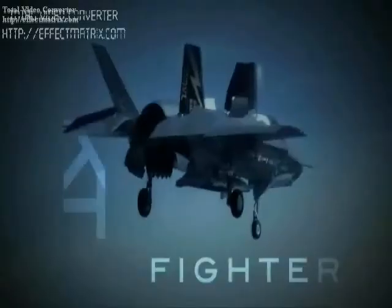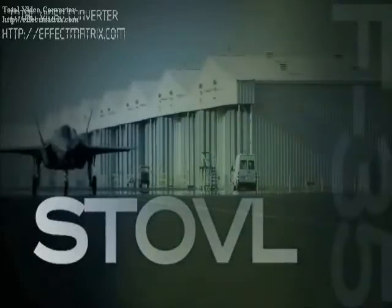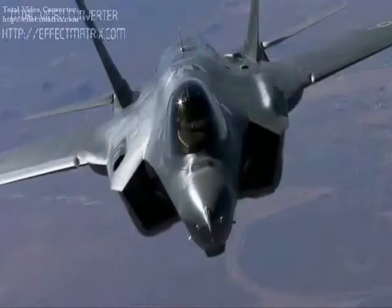The Lockheed Martin F-35 Lightning II is a fifth-generation, single-seat, single-engine, stealth, multi-role fighter that can perform close-air support, tactical bombing, and air defense missions. The F-35 has three different models.